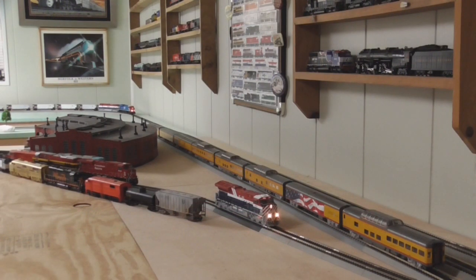Hey guys, it's Ravenhawk6910 reporting once again with a new layout update video. Mainly we're going to focus on some rolling stock and locomotives that came in. There have been a few scenic changes to the layout since the last video, but not too much. Let's go ahead and jump right in and take a look at what we've got done so far.